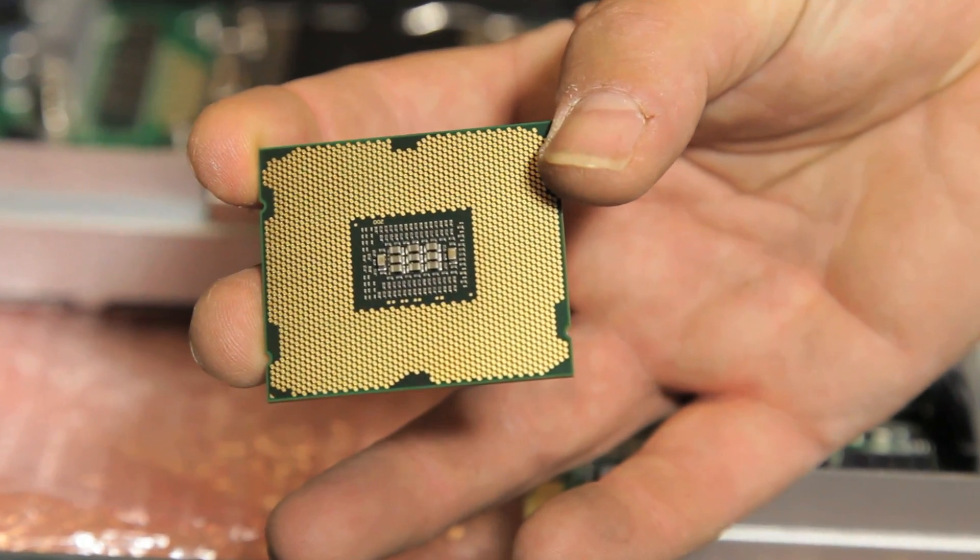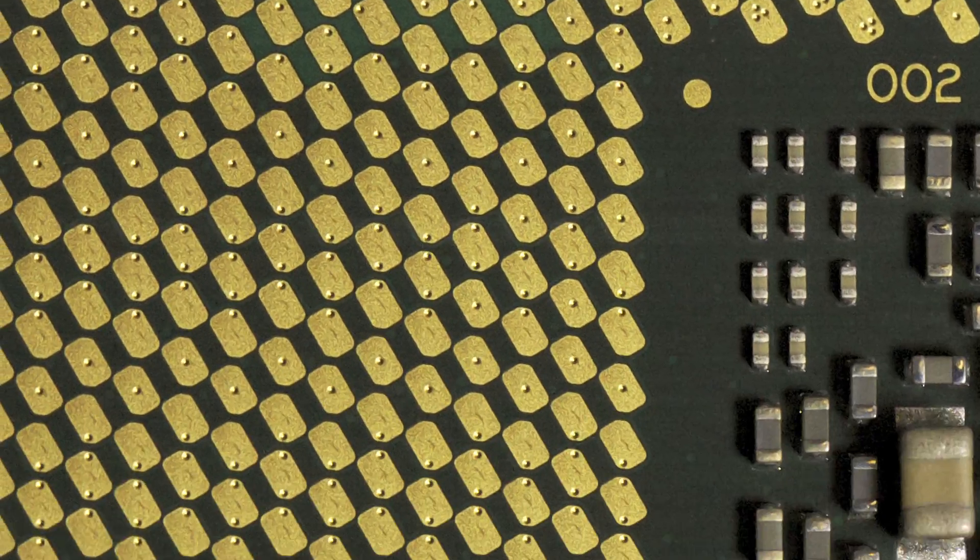Just on this node, there are billions of transistors — more than there are bricks in the Great Wall of China.